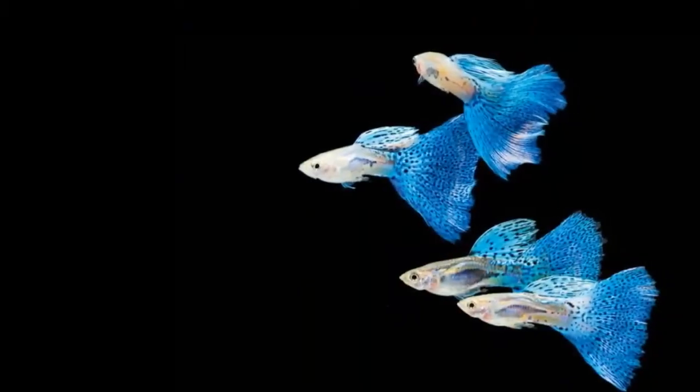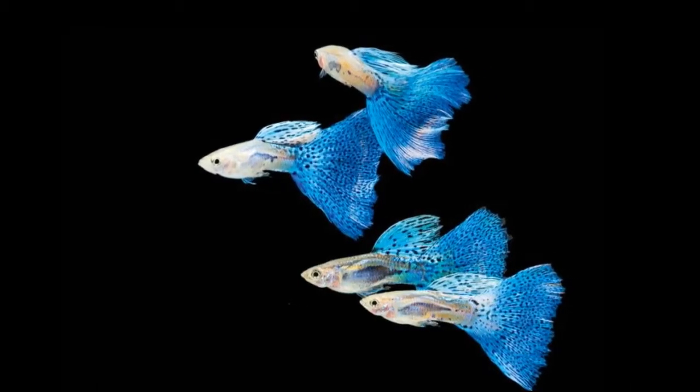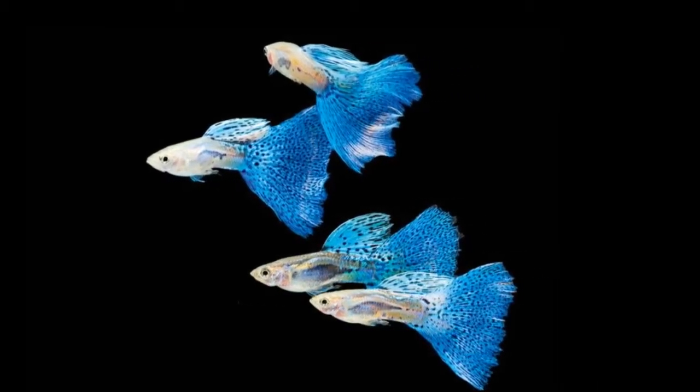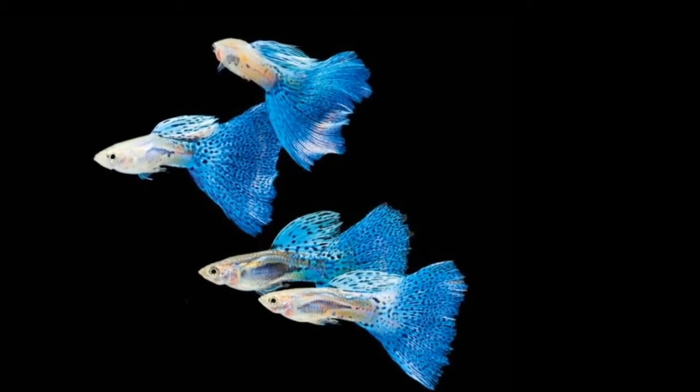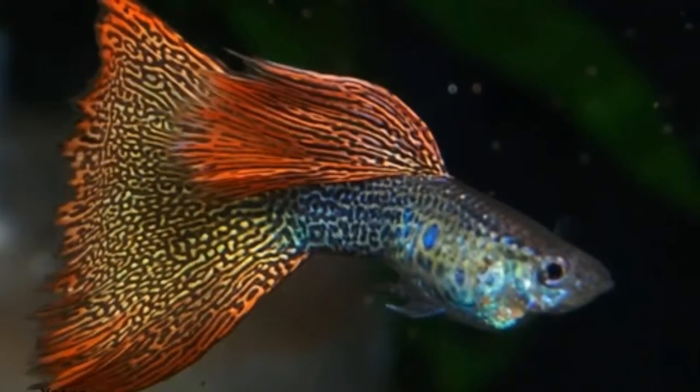Guppies are one of the most popular freshwater aquarium species. They are highly adaptable fish, and therefore require less care than other species. The females are typically grey, while the males can have stripes or splotches of a variety of colors.